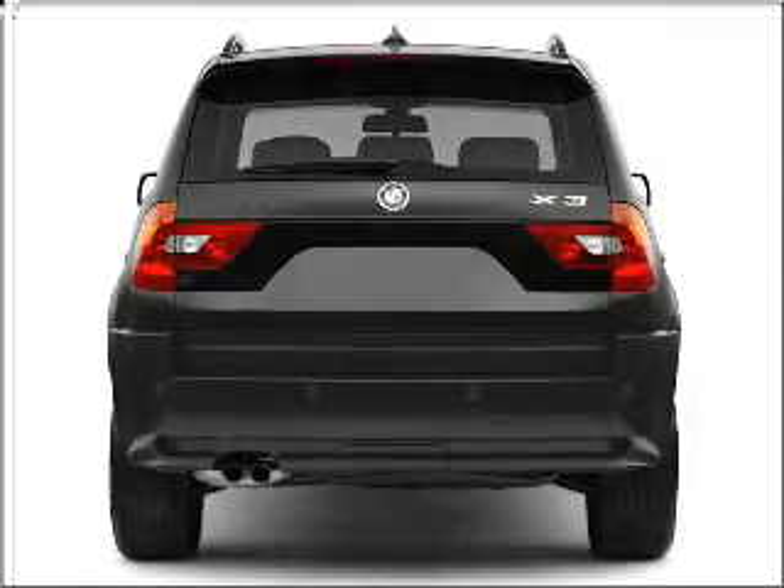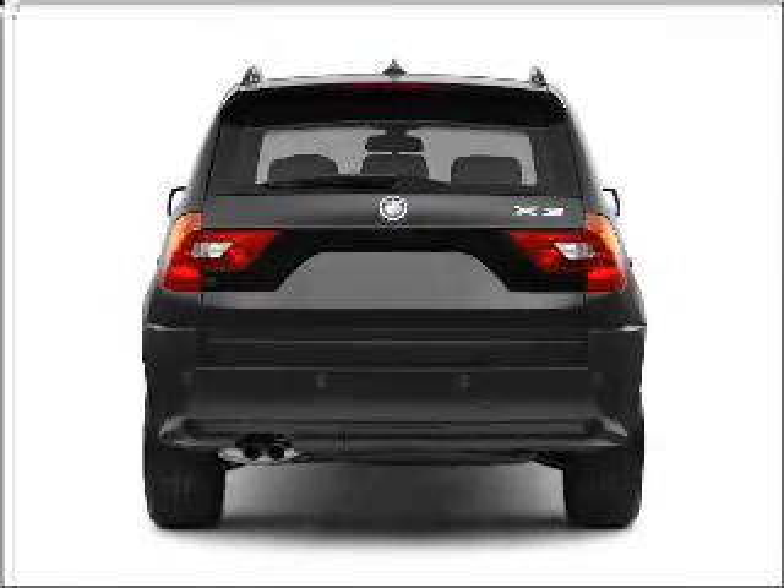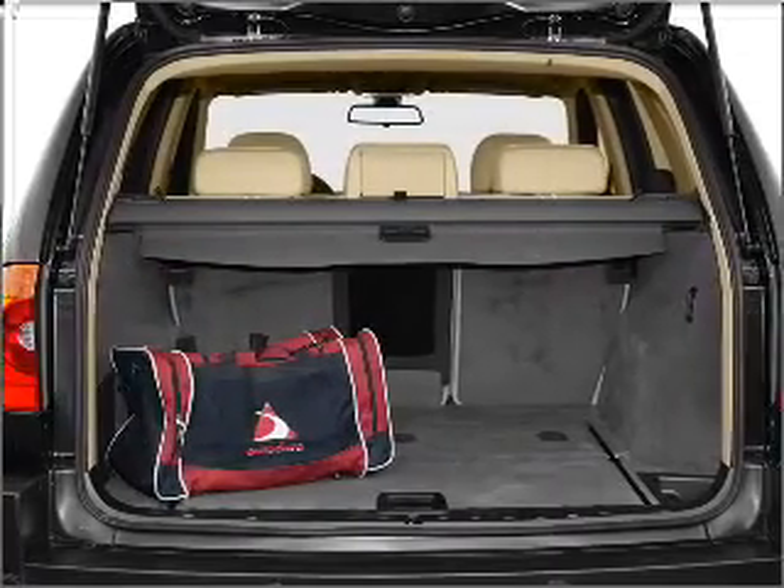Premium wheels lend a distinctive appearance. You will appreciate the safety feature of anti-lock brakes. Let the outside in with a built-in sunroof.